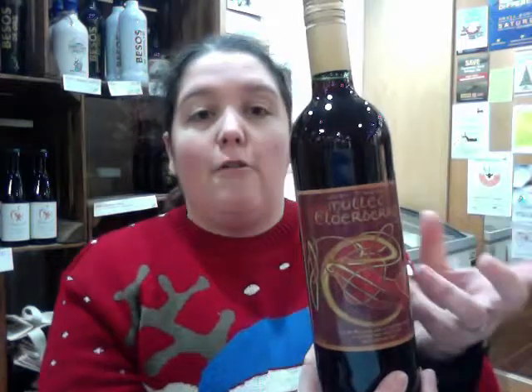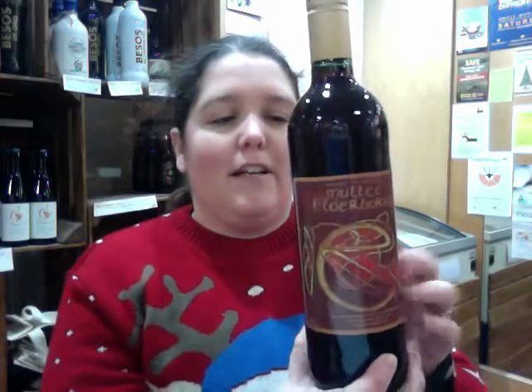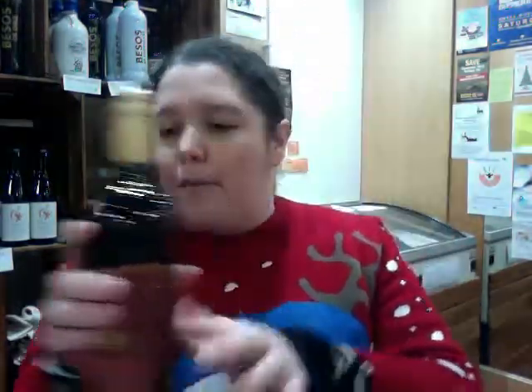We've got mulled elderberry, so that's an unusual one. We often sort of have the mulled wine, but elderberries - apparently they're perfect, they've got a nice little spicy quality to them too. So this one is good, you can heat that one up and make yourself some mulled stuff.